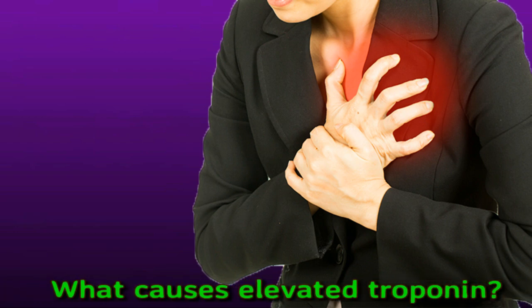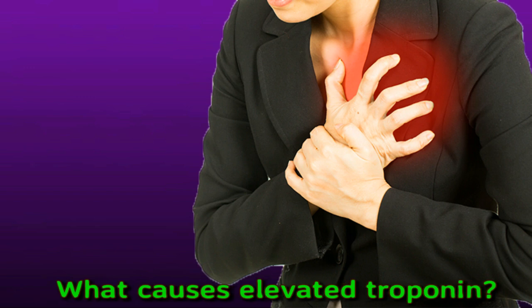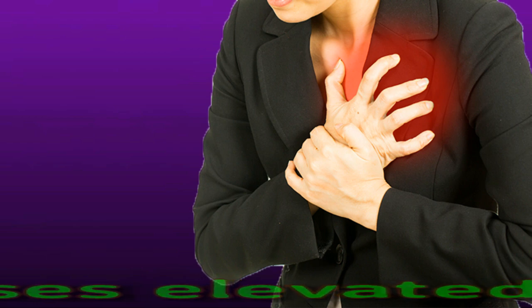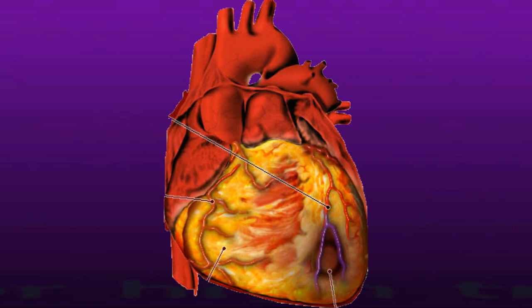Elevated troponin levels can occur as a result of both cardiac and non-cardiac conditions. Possible causes include sepsis, which is a severe and potentially life-threatening reaction to an infection entering the bloodstream; kidney failure or chronic kidney disease; heart failure; chemotherapy-related damage to the heart; pulmonary embolism; heart infection; and myocarditis, which is inflammation of the heart.